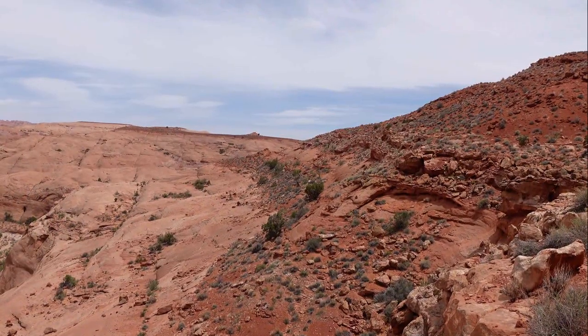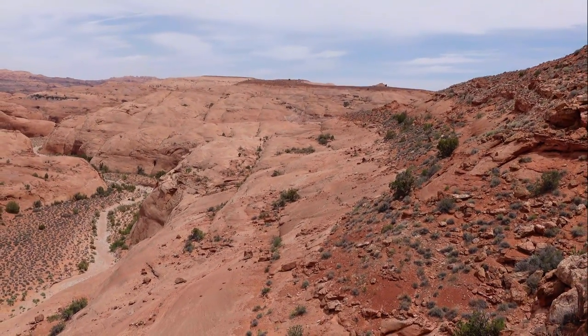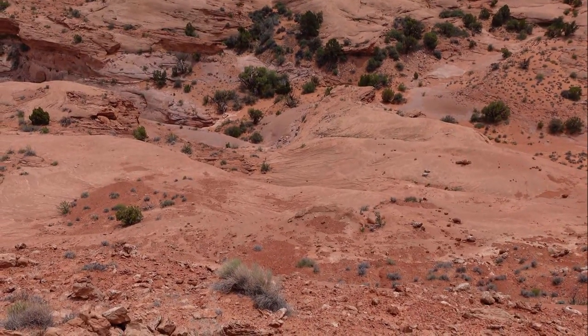I'm contouring on the Carmel formation just above the Navajo sandstone. I reckon it would have been quicker to have stayed down on the Navajo sandstone — walking on rock is quicker than dirt.